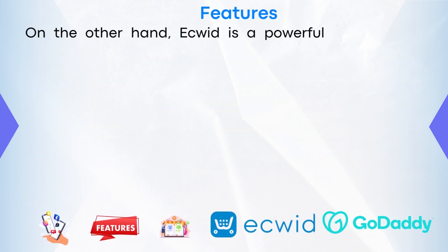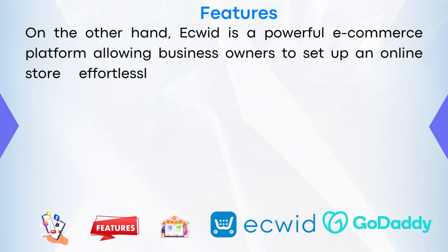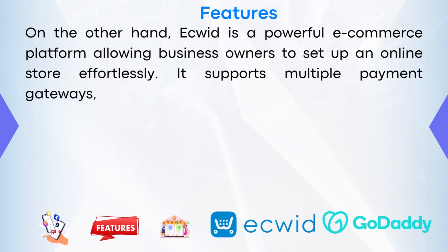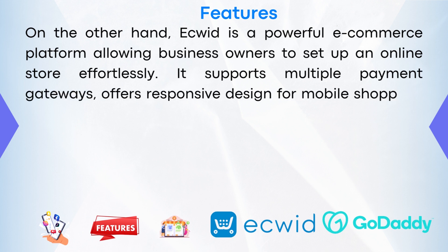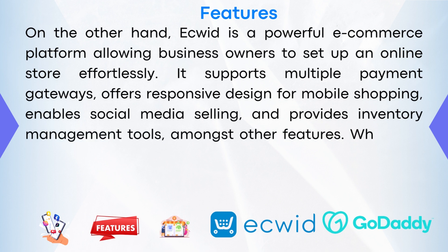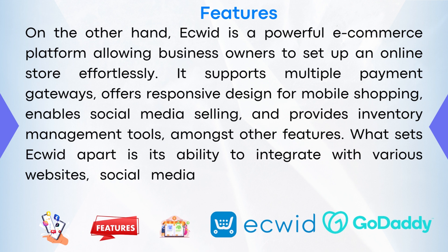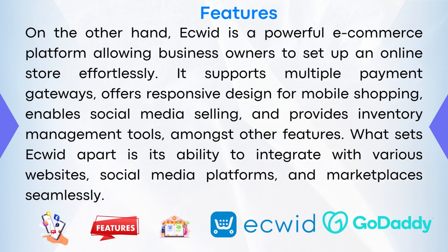On the other hand, eQuid is a powerful e-commerce platform allowing business owners to set up an online store effortlessly. It supports multiple payment gateways, offers responsive design for mobile shopping, enables social media selling, and provides inventory management tools, amongst other features. What sets eQuid apart is its ability to integrate with various websites, social media platforms, and marketplaces seamlessly.